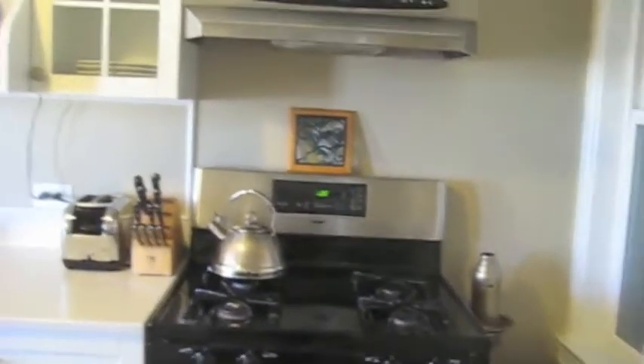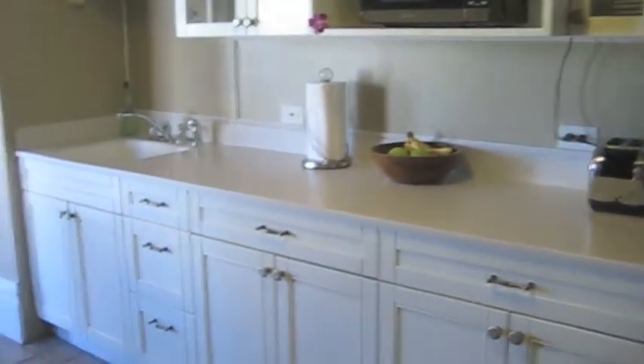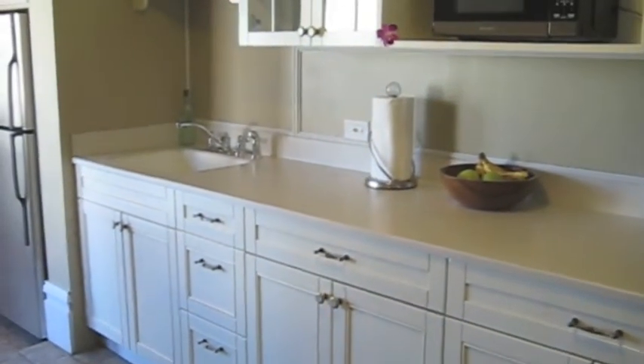Here's the remodeled kitchen with plenty of counter space, gas range, and Corian counters.